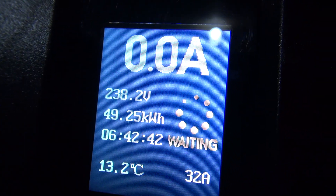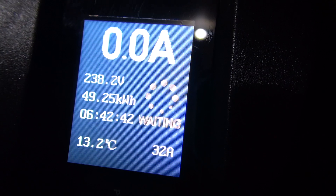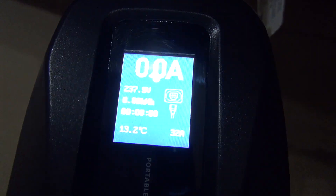Morning, 6:15 AM. Let's see what this good guy has done. 49.25 — so 49 kilowatt hours. Charging done.